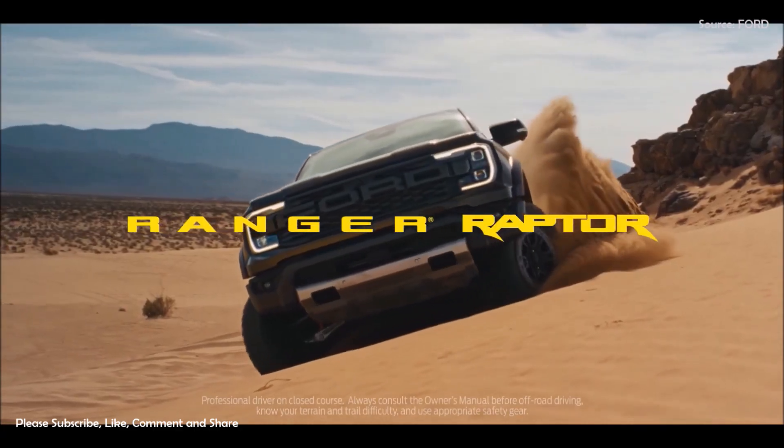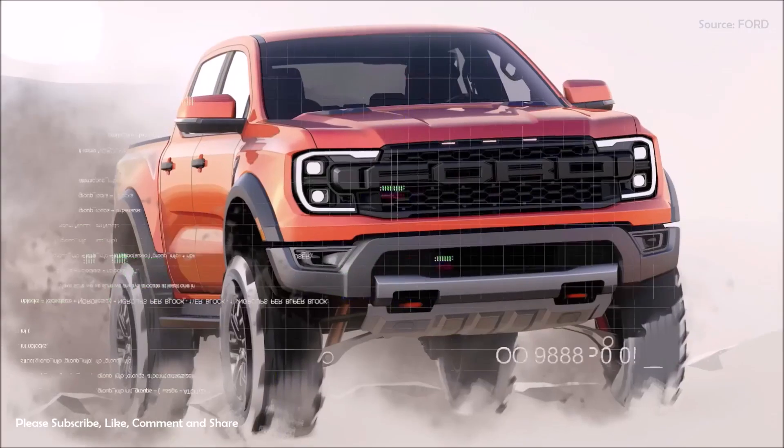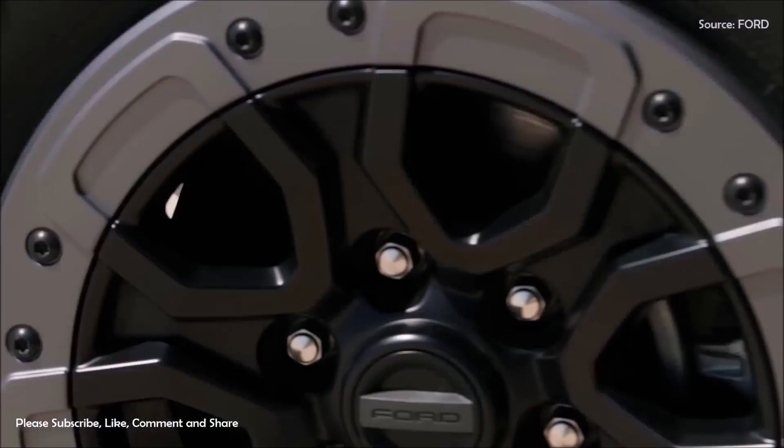Ford Performance has lifted the curtains on their 2024 Ford Ranger Raptor, presenting a redefined model that merges best-in-class power with advanced off-road capability.